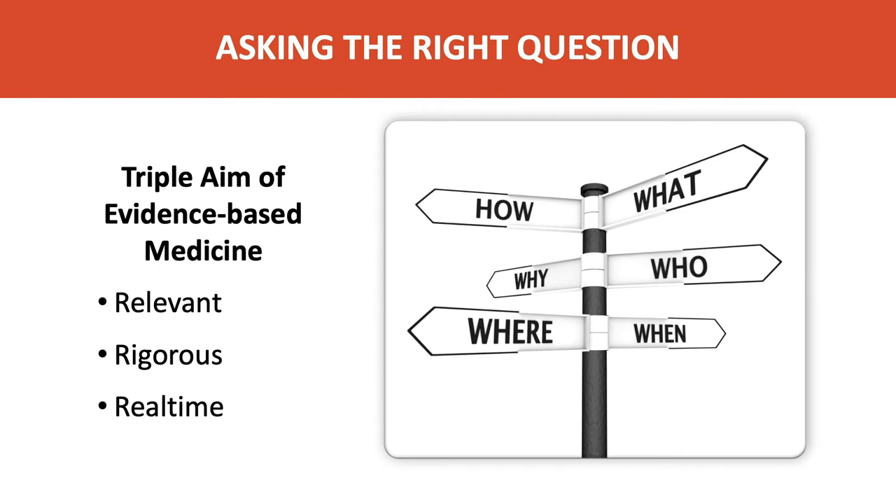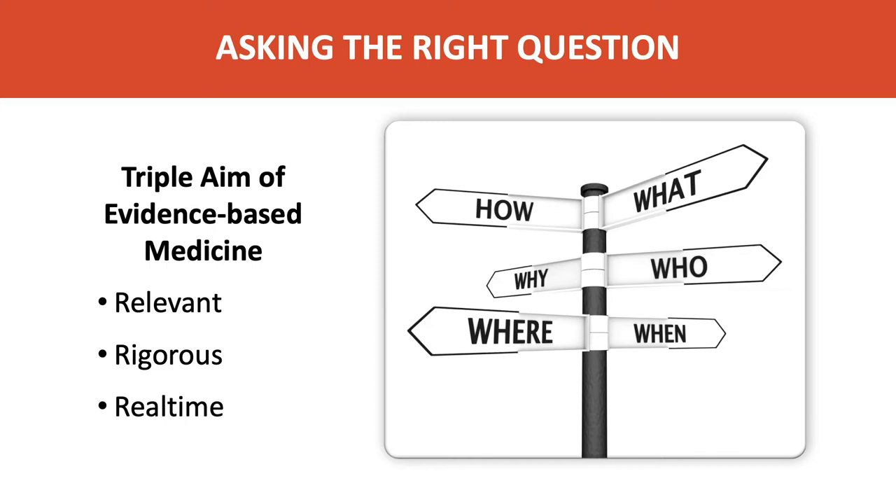I call this the triple aim of evidence-based medicine. We want information that is relevant to the decision we're making with patients, rigorous — that is, based on good science and good methods — and as close to real time as possible, matching the population or person we're treating. Thus, asking the right question is the first important step in doing good evidence-based complementary and integrative health.